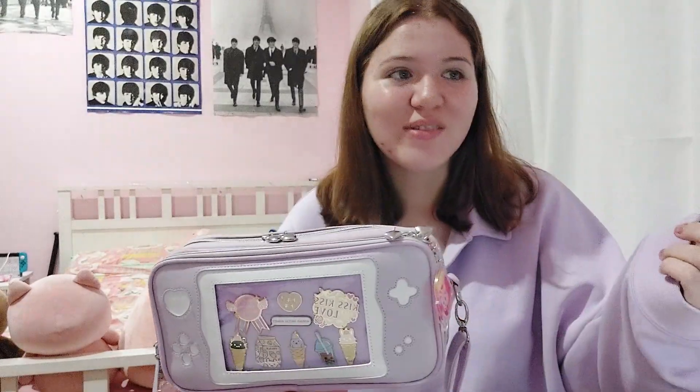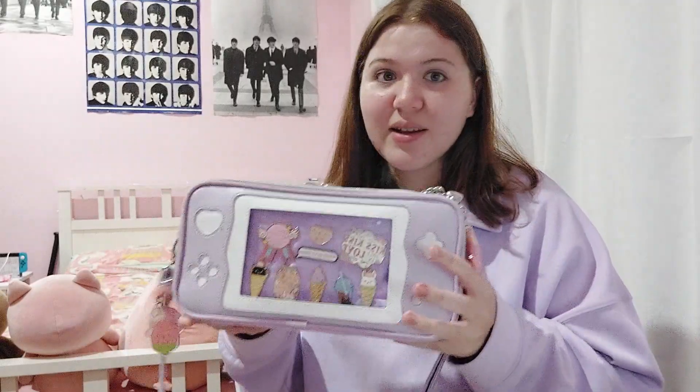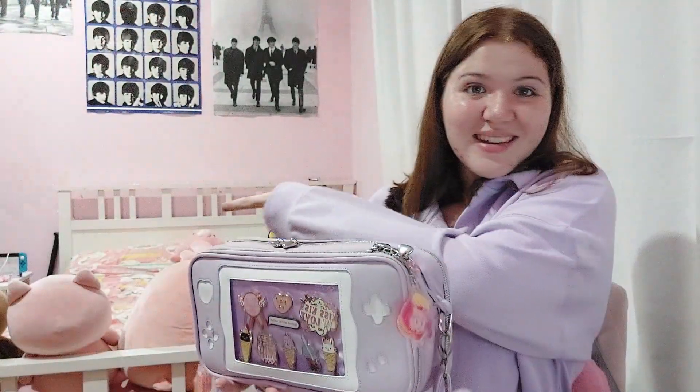My current Ita bag is called the Game Baby Crossbody Ita bag by Nanny Cat Pins. I absolutely adore her. She's an artist based in New Jersey in the US, and she makes a lot of anime, nostalgic sort of pins, patches, badges, stickers, and bags. I got this bag from her and a lot of the pins on here are from her. The Game Baby Crossbody Ita bag has two windows — one at the front and one at the back — and it's meant to resemble the Nintendo Switch.